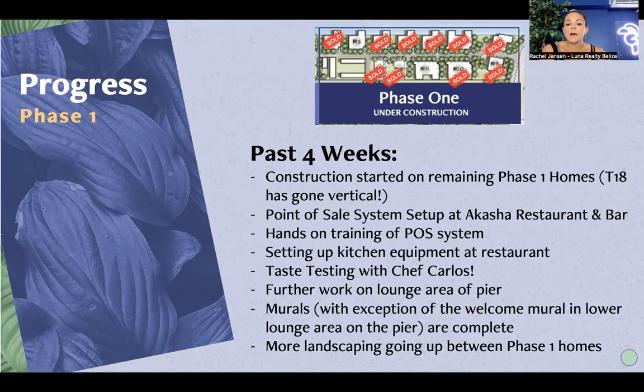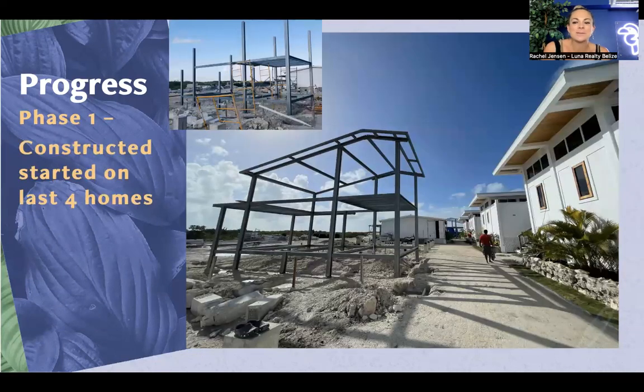In addition, there was further work on the lounge area of the pier — new chairs, new umbrellas, and new cushions brought in to make it comfortable. Elvie, a local artist, has been working on the murals; there's one more to go but everything else is completed. More landscaping is going in between the phase one homes, giving that lush green look — a really clean Tulum-inspired aesthetic is what you can expect when you come to Aruna.